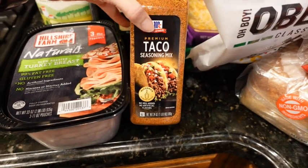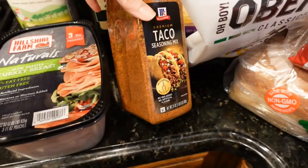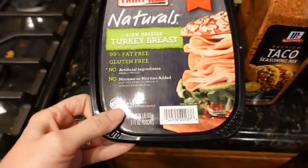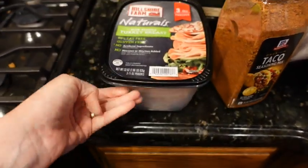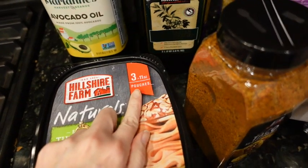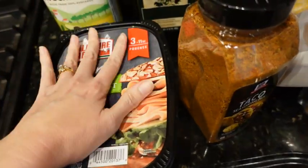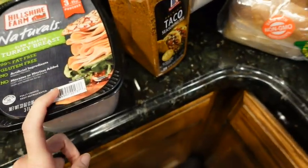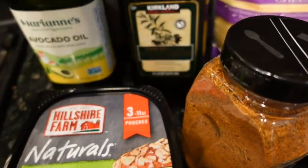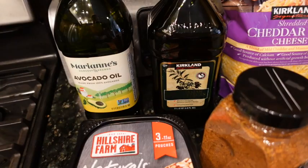I don't know if the premium taco seasoning tastes any different from the original — the one we have just says original, but my husband thinks it looks a little different so we're going to try it. I picked up some Hillshire Farms turkey breast lunch meat — this is the brand I buy and you get three individually packaged pouches. We'll have that for lunches. And I picked up some avocado oil and 100% Italian extra virgin olive oil — those are the two oils that we use.